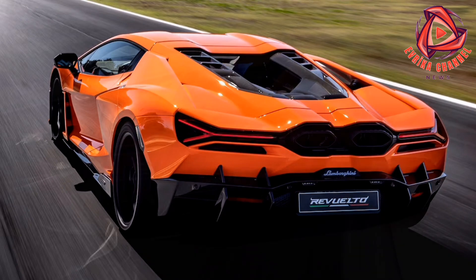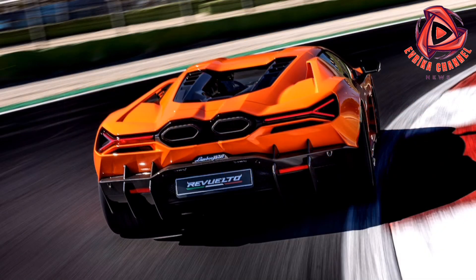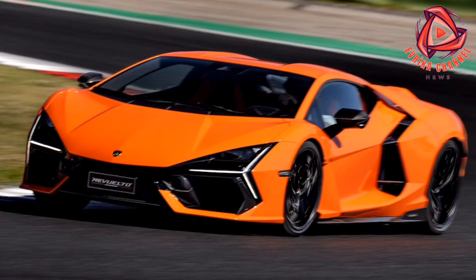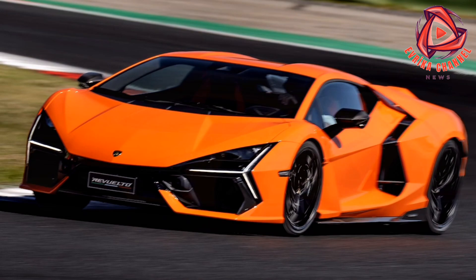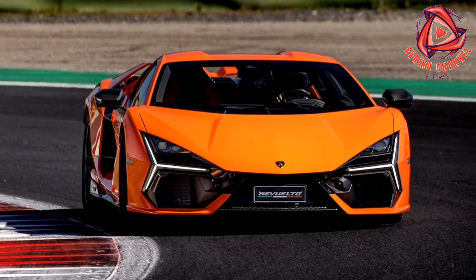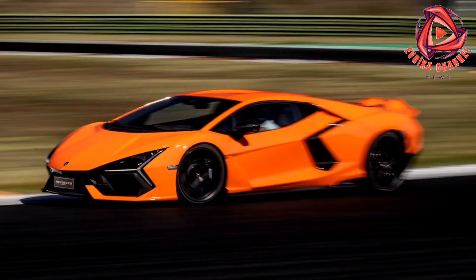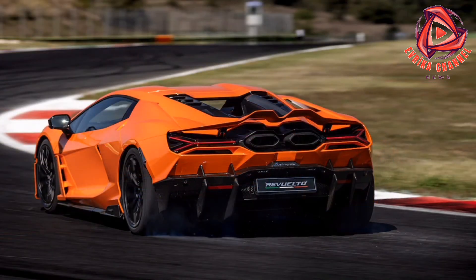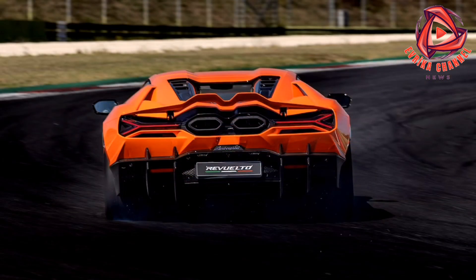What makes the Revuelto special is what it does when driven flat out, and how it does it. In terms of the accessibility of its searing performance, the composure of its chassis under pressure, and the way it inspires total confidence behind the wheel, this is the best Lamborghini we have ever driven — a benchmark car from Sant'Agata Bolognese. It's a plug-in hybrid with three electric motors that boost total power and torque to 1001 horsepower and 739 pound-feet, more than any Lamborghini in history, yet is 35% more efficient than the car it replaces.